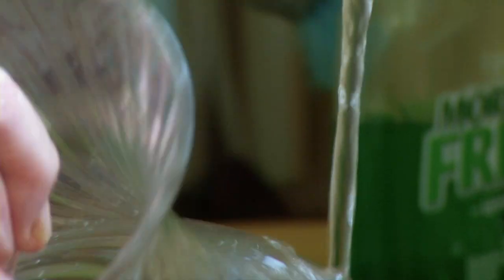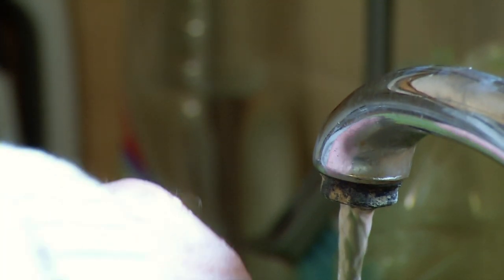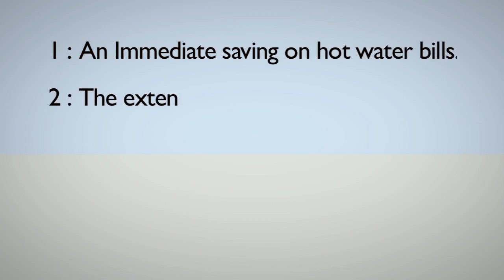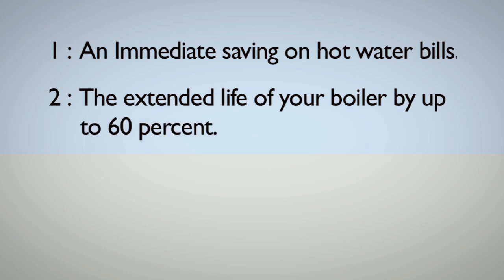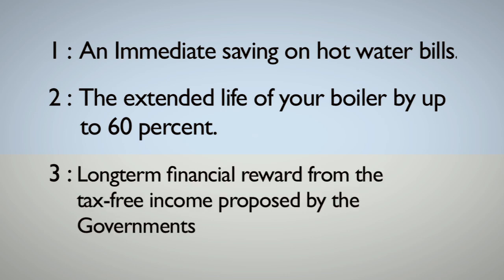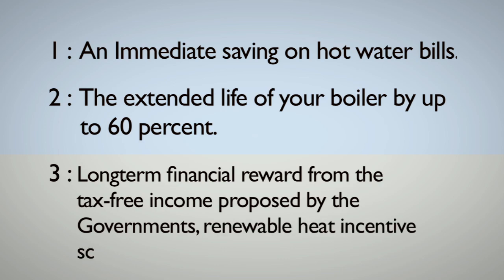Of the many benefits resulting from the installation of a solar thermal hot water heating system, the three biggest ones are as follows. 1. An immediate saving on hot water bills. 2. The extended life of your boiler by up to 60%, having reduced the amount of heavy work required to heat your hot water. 3. Long-term financial reward from the tax-free income proposed by the Government's Renewable Heat Incentive Scheme.